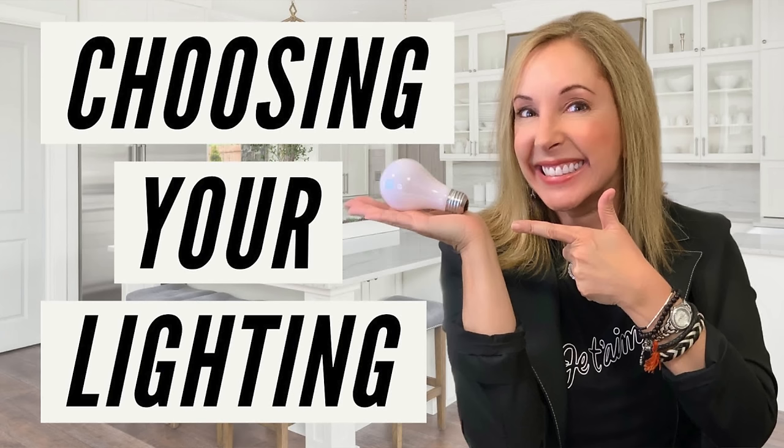If you don't know what I'm talking about with lumens and Kelvin levels, you definitely have to go take a look at my video all about lighting, where I explain how to understand how lighting affects both what you design with and the overall feel of your space. Super important — linked right here.